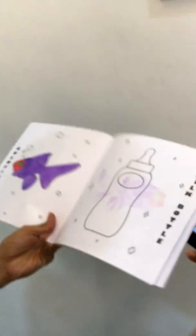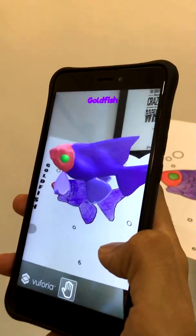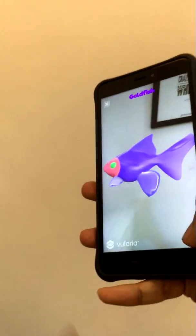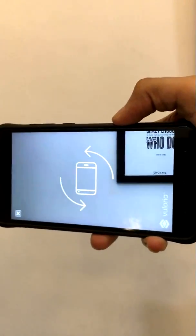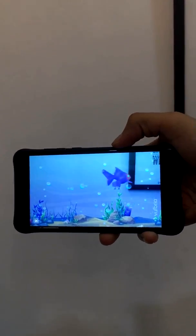And there is an animation. Let's see something else — let's see the goldfish. Goldfish. And its animation. So every drawing has a different animation associated with it.